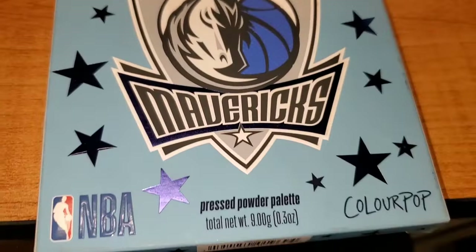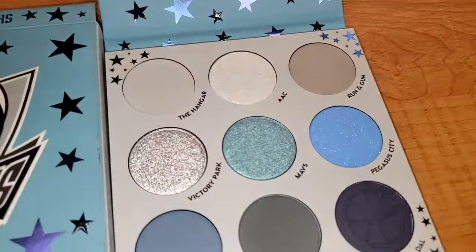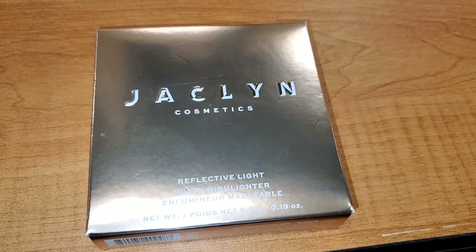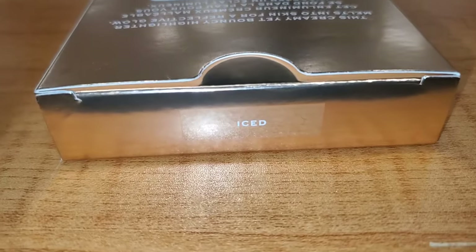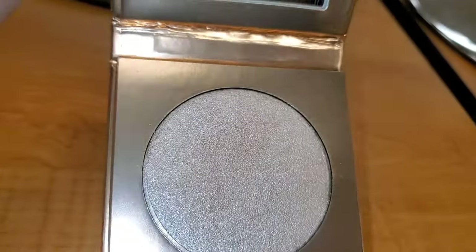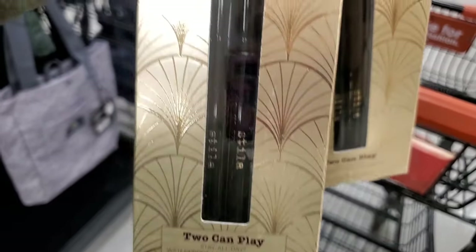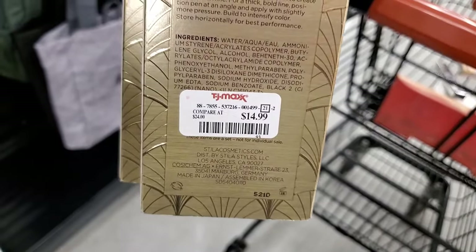They also had this ColourPop Dallas Mavericks Eyeshadow Palette — new to me, never seen this one before — going for $8.99. They had this Jacqueline Cosmetics Reflective Light Highlighter new there, in shade Iced, for $7.99 full size — it's a very gorgeous highlighter. They also had these new Stila Toucan Play Stay All Day Liquid Eyeliner sets — both in shade Intense Black — going for $15.